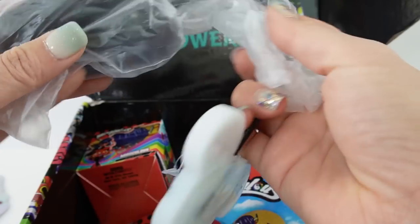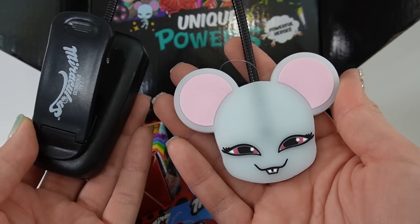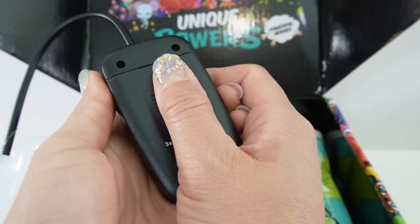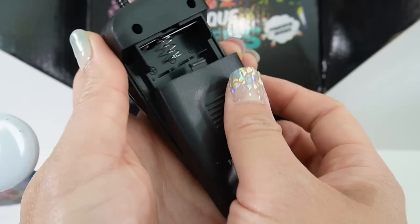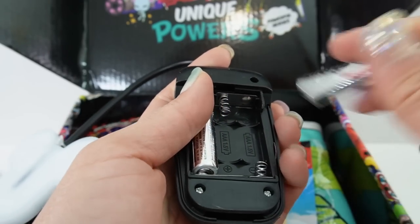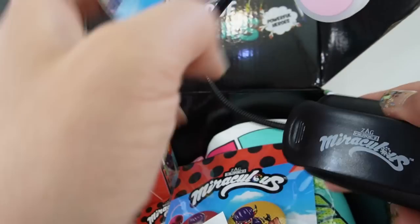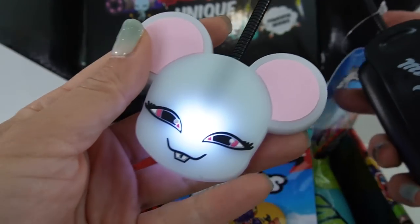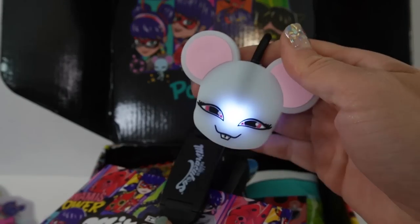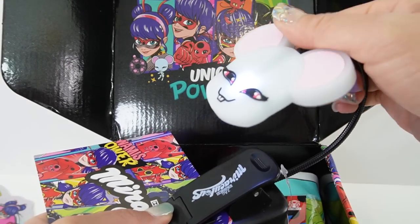Next, we have a book light and it features Mulho — the mouse miraculous. Isn't she cute? It has little teeth and big pink ears. It does not come with batteries, so we'll pop in three triple-A batteries. And oh my goodness, this is so cute! You can clip this onto your book and there's Multimouse all lit up. I love that it has a flexible neck so you can adjust the light.